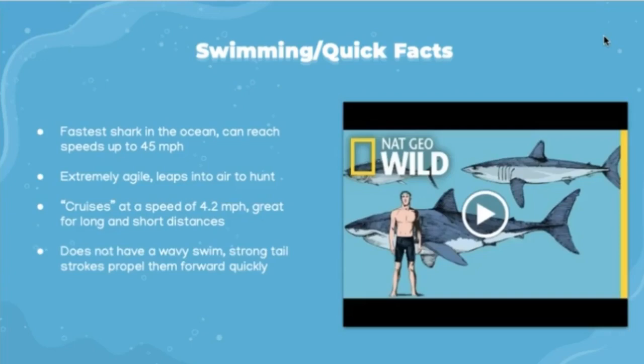The following video demonstrates some of the mako's swimming adaptations and how their body excels at speed and agility compared to other sharks.